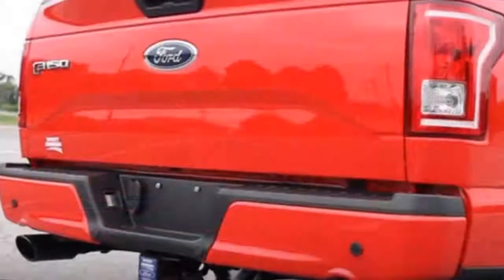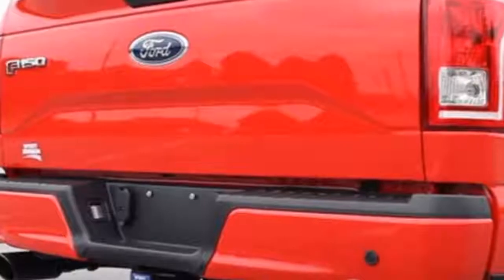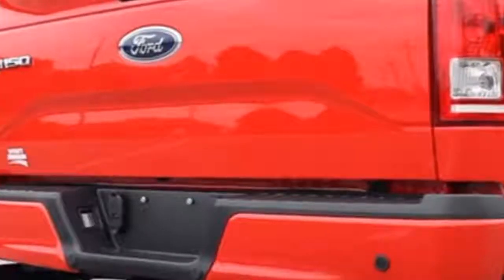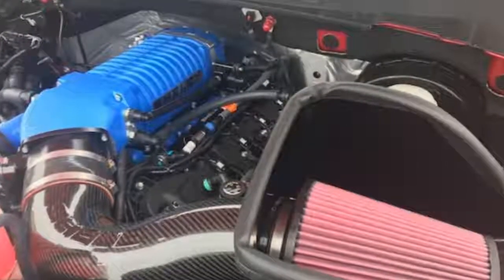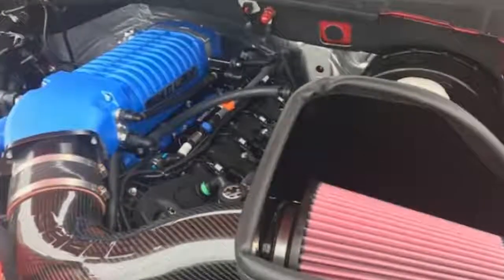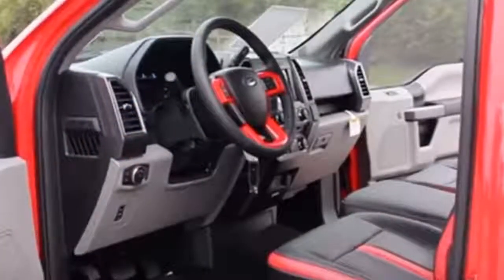The upgrades are handled by Shelby American and match the specifications of Shelby's own 2017 F-150 Super Snake street-oriented truck. Under the custom vented hood is a 5.0-liter V8 with a supercharger attached. Both the supercharger housing and intake manifold have been powder coated the same blue used by the Ford Racing team.